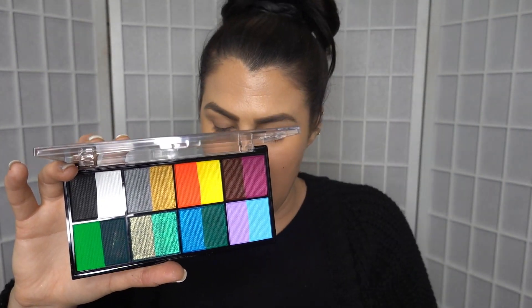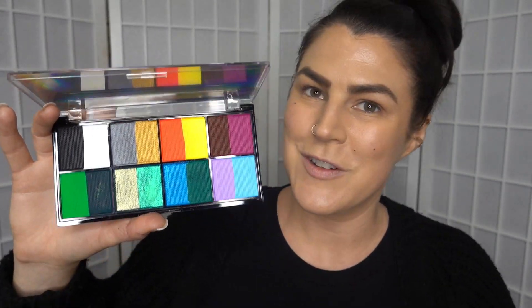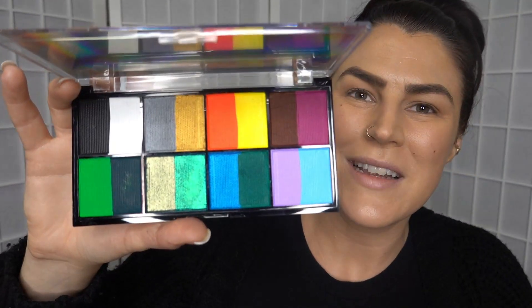I'm also super pumped because I have this Split It Painter's Paradise palette as well. I've been wanting to get a cake liner palette for a while and this one just looked really cool, and they had a deal going where it came with three eyeliner brushes as well, so we will use at least one of those today.